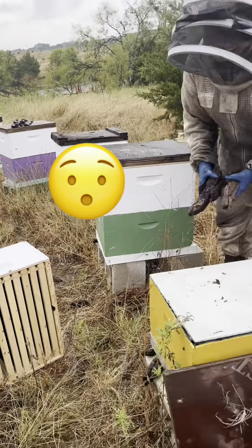When I'm opening, see how they're sprawled across the frames — that's what I'm looking at as population. If I came in and they're only on three frames, that's when I take that box away. I'm definitely taking off the yellow one — I'll shake all those bees out.